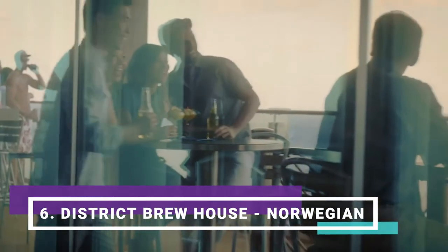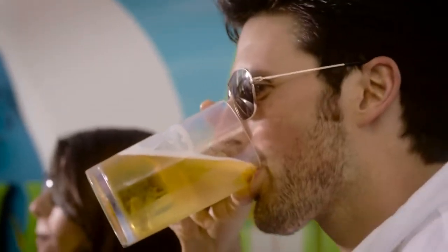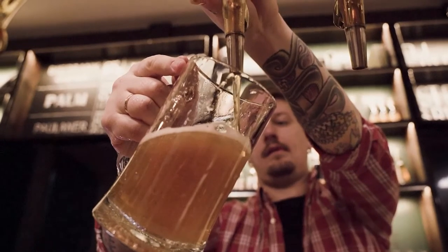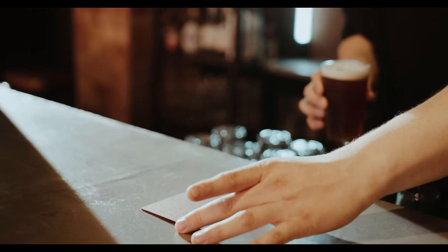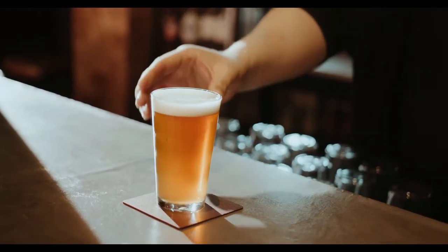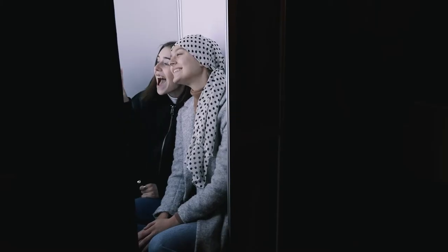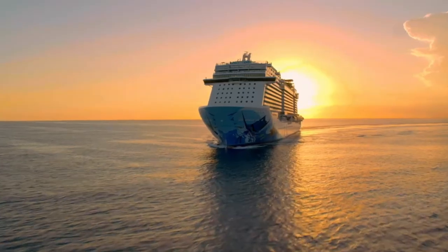Number six: the adults-only District Brewhouse, featured on the Norwegian Escape and the Norwegian Bliss. The Miami-based Wynwood Brewing Company partnered with Norwegian to introduce its first brew pub at sea on the Norwegian Escape. While no beer is made on the premises, a selection of 24 beers on tap accompanies 50 bottle choices and a gastropub-style menu supplied by onboard small plate food outlet Food Republic. Don't forget to take a quick photo with new friends at the on-site photo booth, which is a hot spot for passengers and crew alike.